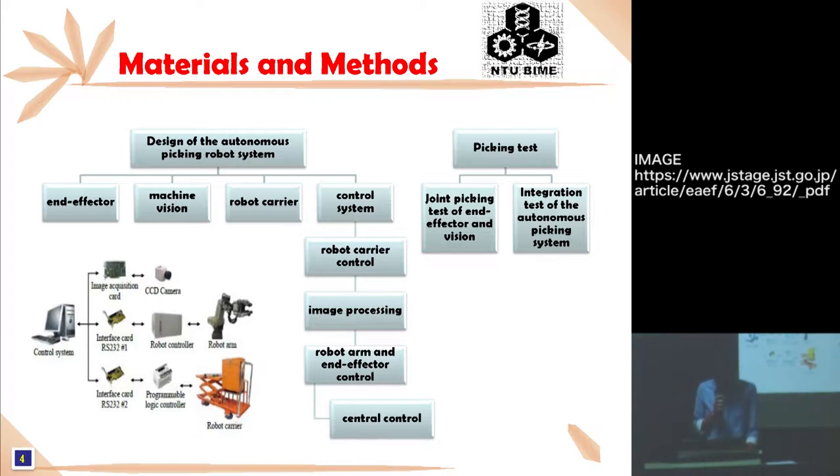The control system consists of robot carrier control, image processing, robot arm and end effector control, and the central control unit. As for the Picking Test, I will present the joint picking test of the end effector and the vision system, and the second one is the integration test of the Autonomous Picking System.